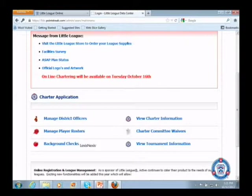The first several links up there are just links to existing sites. You can go to the Little League store. The facility survey is where you go out to Musco and update your facility survey plan for the ASAP plan. The next one is your ASAP plan status. Then we have officials logos and artwork — if you need the Little League logo it's a full high-resolution logo you can download for your leagues or districts.